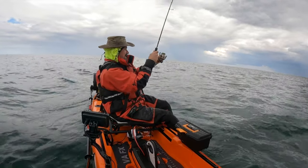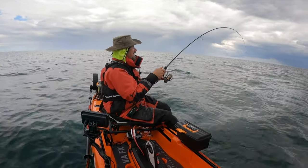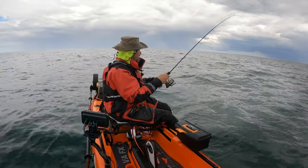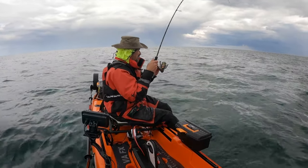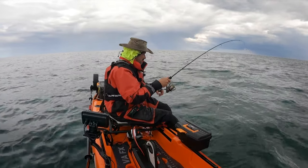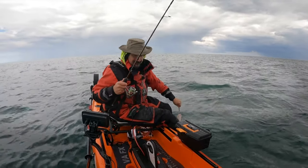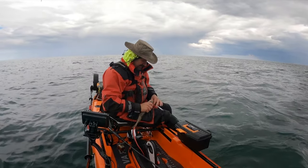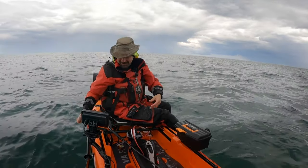Oh, I'm in again — what have we got here? Not quite as big as the last one, but it's another fish, which is cool because I was starting to feel a little bit hopeless. More drifting without anything and then — another codlin. Let's get him away — see you, pal!